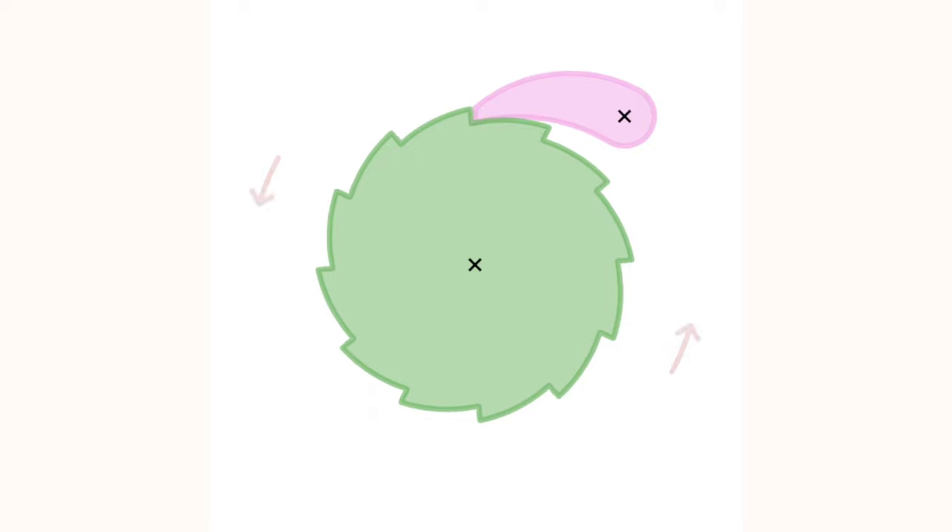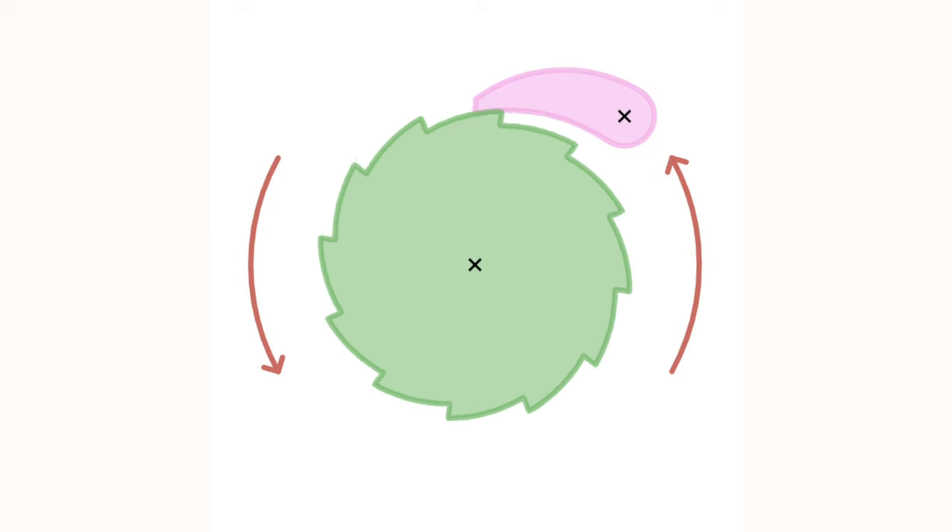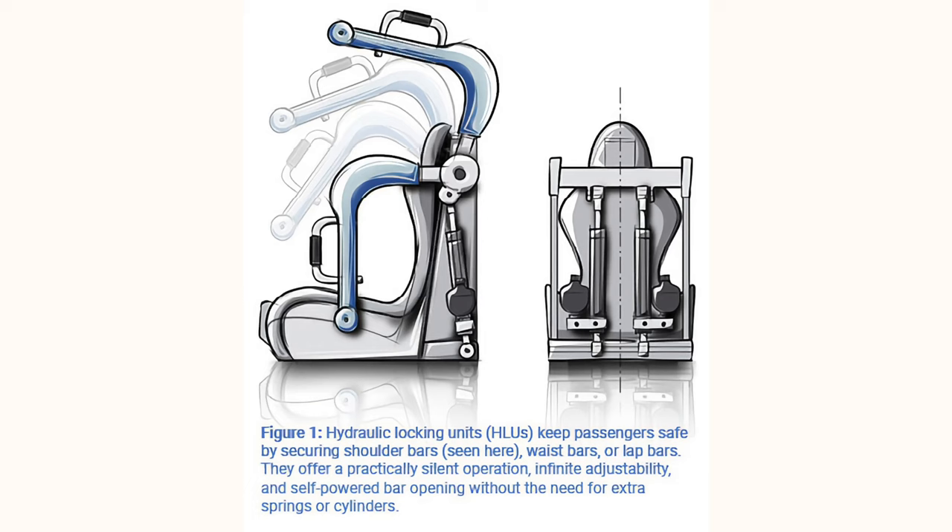In terms of how these restraints work, there are two common systems. For over-shoulder restraints you will typically have a ratchet system — you can tell this because you hear the clacking as you pull the restraint down, and it will go to one of a number of fixed positions. This can often lead to either having a small gap where you feel a little uncomfortable, or pushing it to the next notch and being pinned to the seat. Nowadays rides are starting to use a hydraulic system, which allows infinite adjustment, and as long as the restraint is past the minimum acceptable level the system will accept and lock it in place.